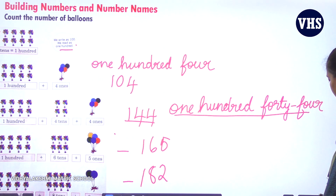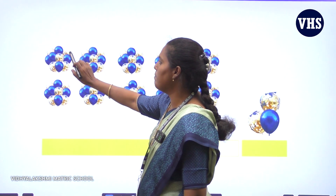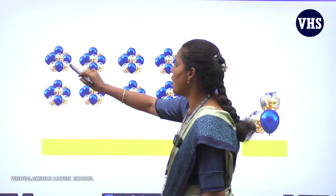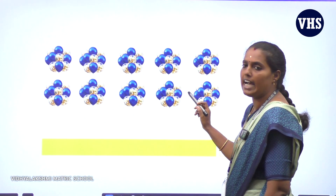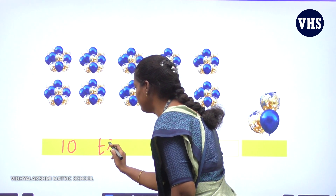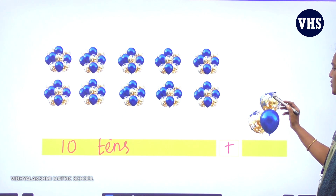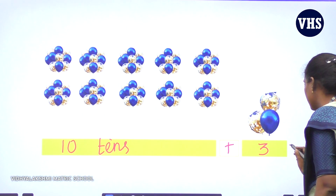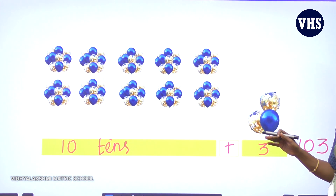Now we will see a few example sums. Can you see here — in one bunch we have 10 balloons. Counting the bunches: 1 through 10 — so we have 10 tens. And separately we have 1, 2, 3 — so 3 ones. 10 tens plus 3 ones: 10 tens makes 100, plus 3 ones is 3. So the answer is 103.